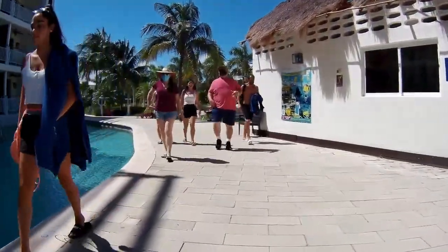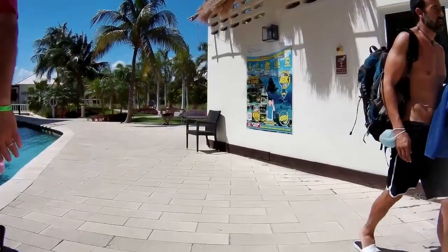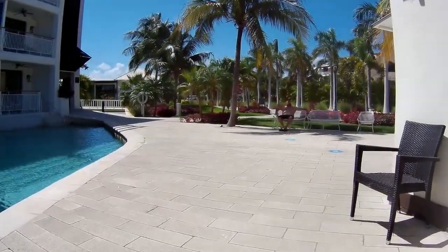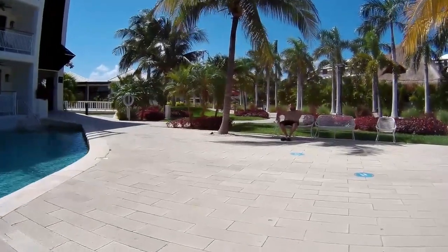We're going to come up here, go around past where you get your towels, and we're going to see three restaurants and a wedding gazebo coming up. You'll want to stay and watch that.